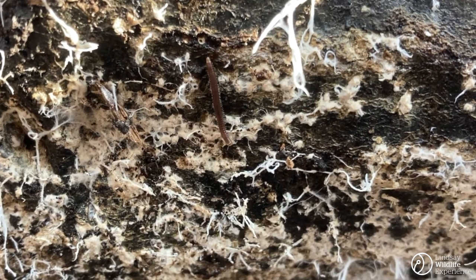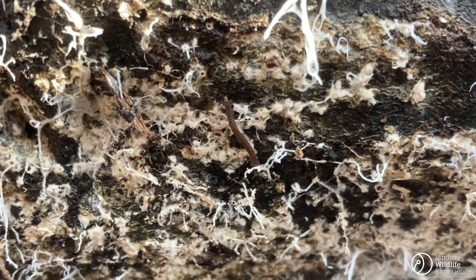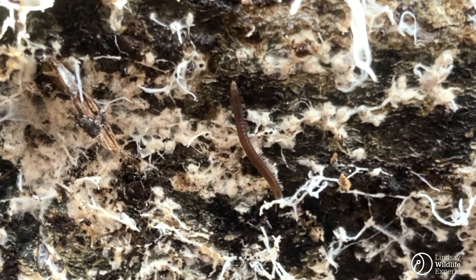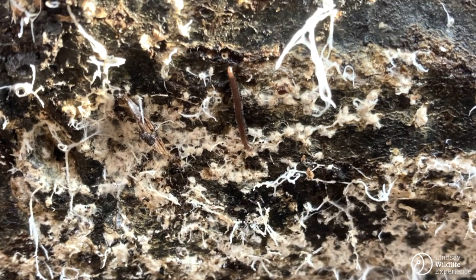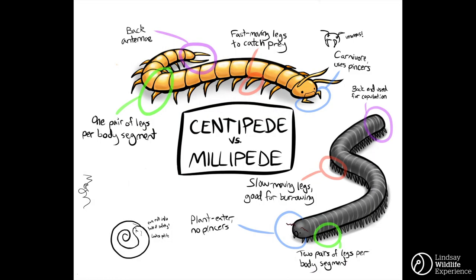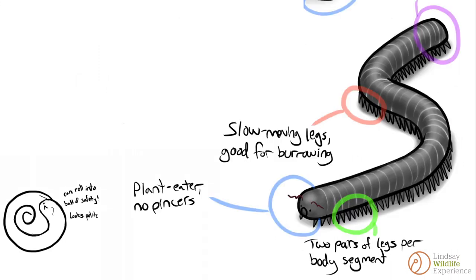And speaking of legs, I also found a millipede. Millipedes are awesome too. One species found in California can have up to 750 legs, the most legs of any known animal on the planet. But what's the difference between centipedes and millipedes? They're different critters, but they look very similar. Let's take a look. First off is the legs. Centipedes have one pair of legs per segment of their body, and the legs come out of their sides. Millipedes, on the other hand, have two pairs of legs per body segment, and their legs come out from beneath them.